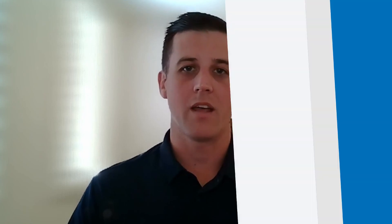That's where the MAX 22196 is really able to differentiate itself from the other digital inputs that might be available in the market. How does the MAX 22196 align with the future trends in industrial automation?